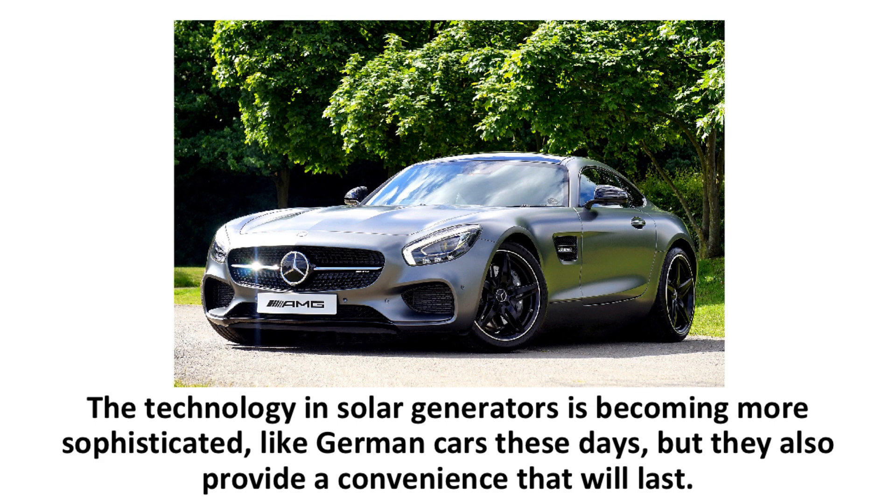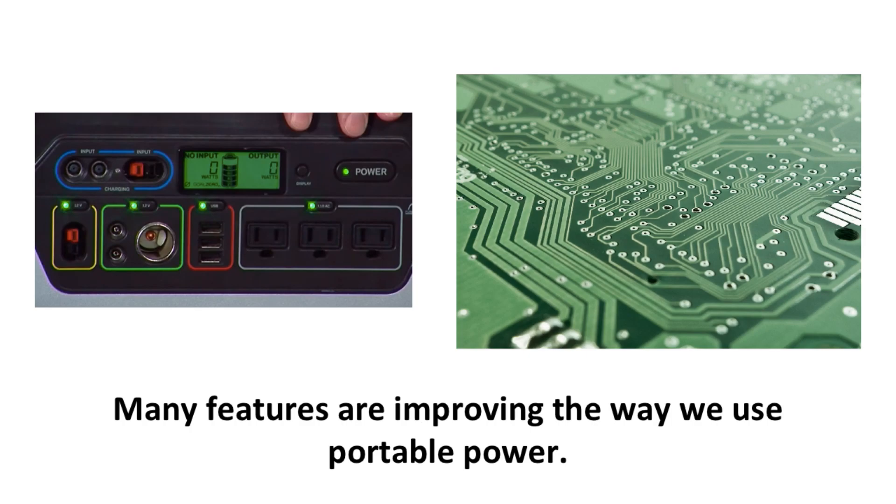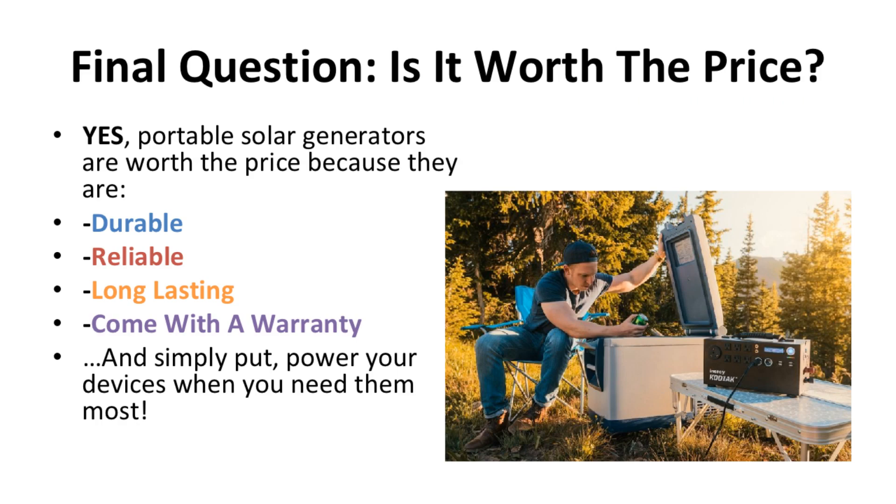The technology in solar generators is becoming more sophisticated. They provide a convenience that will last — LED screens that show your power output and how much battery you have left, computer chips inside the generator to signal when the battery is overheating, and other features are improving the way we use portable power.